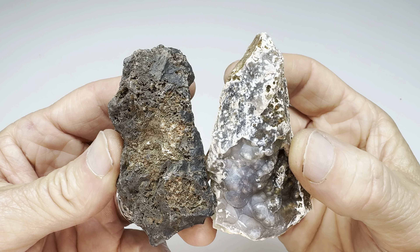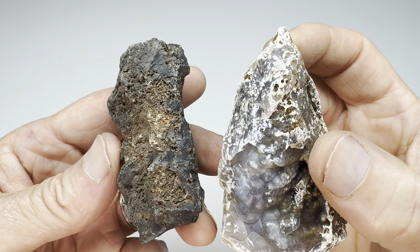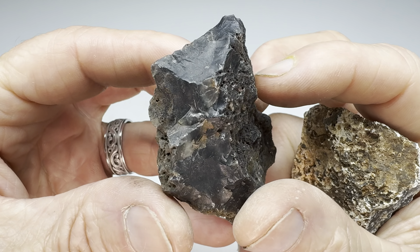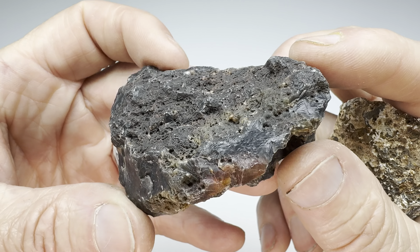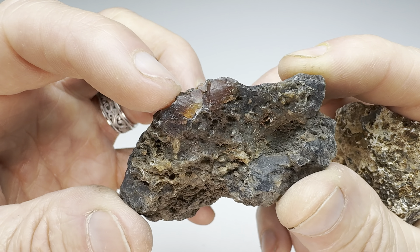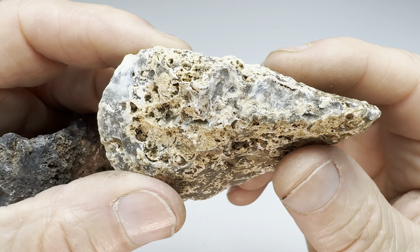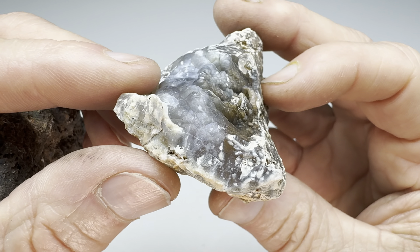Welcome back rock fans to another round of the rock off. That's the game where we take these two rocks — one that I found, this one here came from West Texas. It's clearly some sort of dark agate nodule. Look at that chalcedony. And we compare it to a rock that Kendra found — also a West Texas agate nodule.